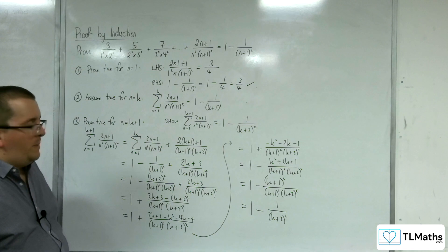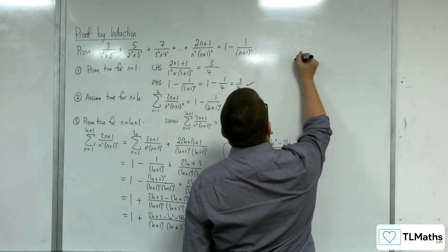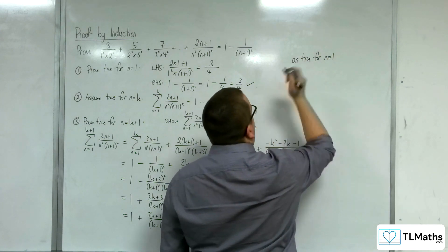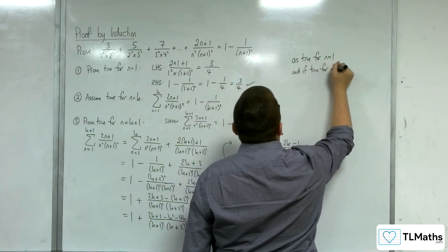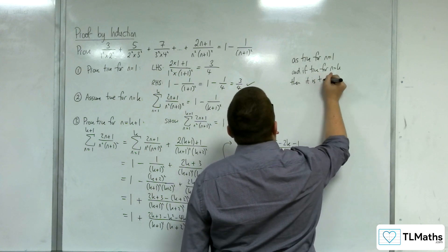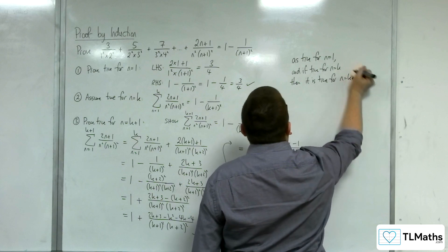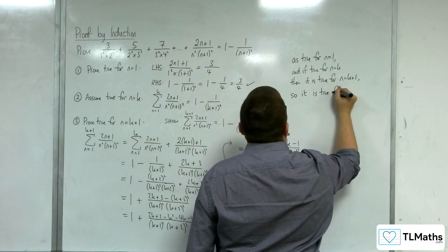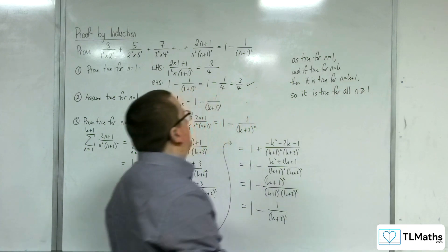This step took a bit of algebraic manipulation, but we got there. So, as it is true for n equals 1, and if true for n equals k then we've shown it's true for n equals k plus 1. Therefore, it must be true for all n greater than or equal to 1, and that completes the proof.